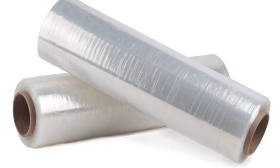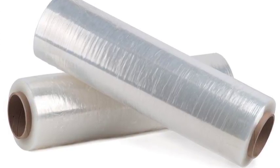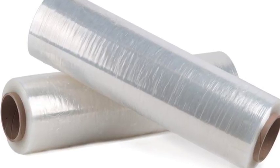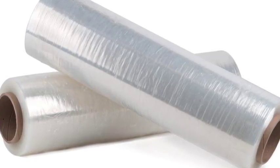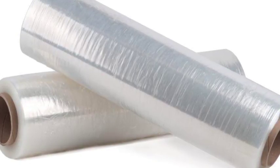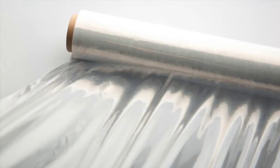Types of greenhouse plastics. Polyethylene film, or PE, is the lightest option for greenhouse plastics. It's available in large rolls that you simply cut to fit onto your greenhouse's frame. Manufacturers of polyethylene film make different grades, based on the number of years you can expect it to last.